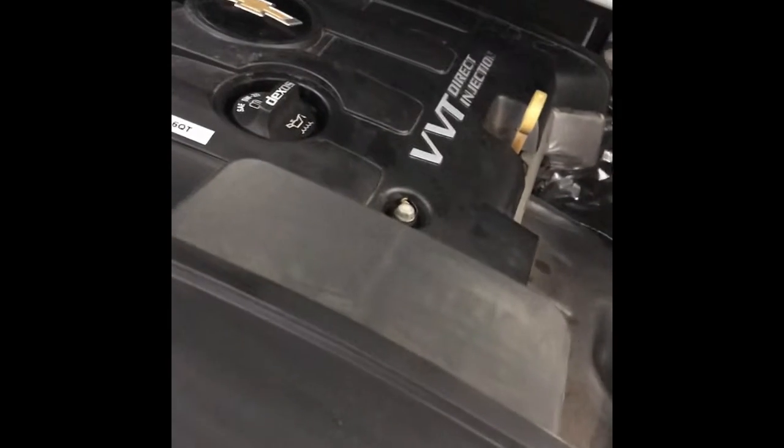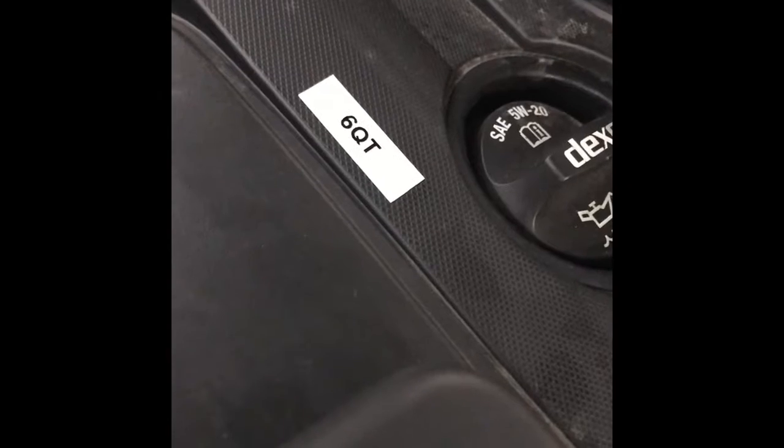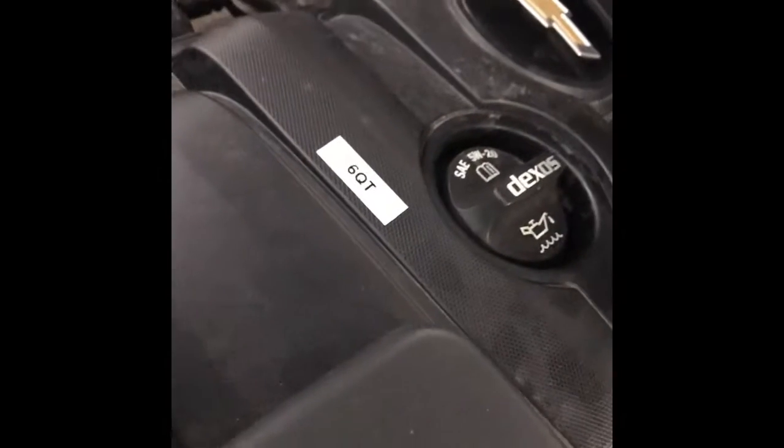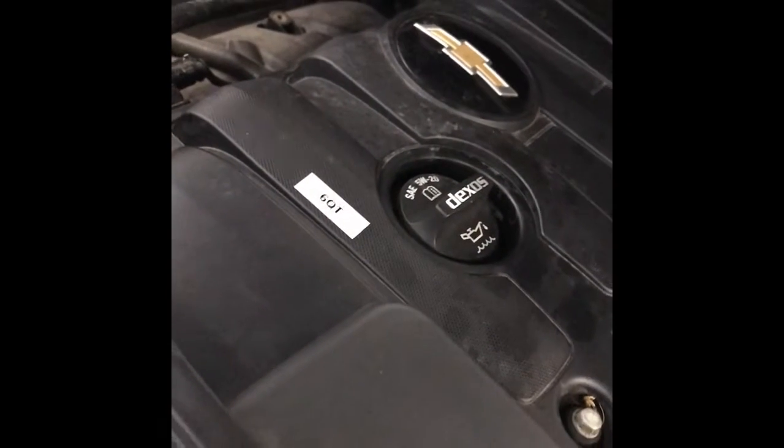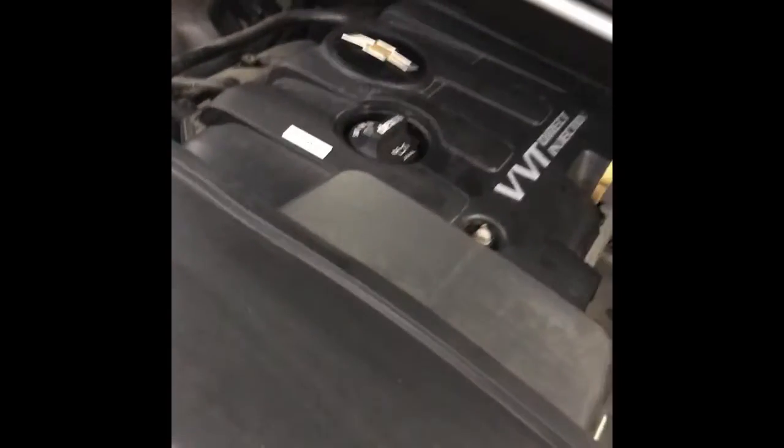So what we came up with to save time and speed up the process is — each vehicle we looked up the amount of oil it takes and we added a sticker. That saves us time, gets these vehicles out, and we're more efficient. And that's the way you do it.